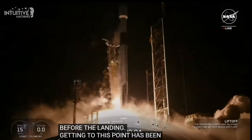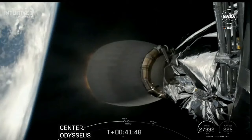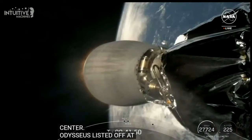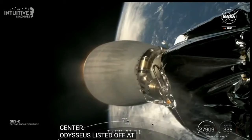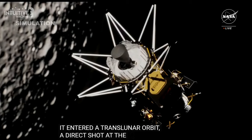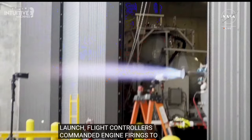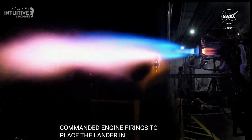Odysseus lifted off at 1:05 a.m. Eastern Standard Time from atop a SpaceX Falcon 9 rocket on February 15th. Approximately 48 minutes later, Intuitive Machines' Nova C-class lunar lander entered a translunar orbit — a direct shot at the moon. In the following days after launch, flight controllers in Nova Control commanded engine firings to place the lander into low lunar orbit, approximately 100 kilometers or 62 miles above the lunar surface.